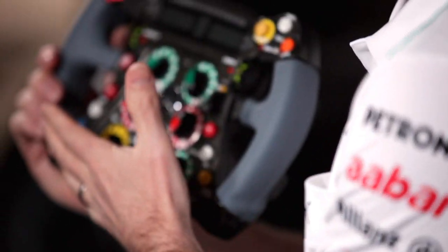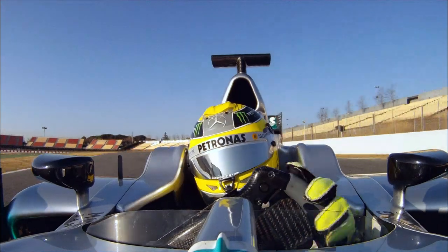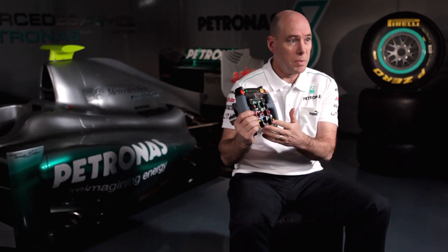Amongst this multitude of systems, we have, for example, the radio. The driver will use this button to communicate back to the pits for all his instructions on fuel economy, race pace, and where he is at any given time. He also has a pit lane speed limiter.